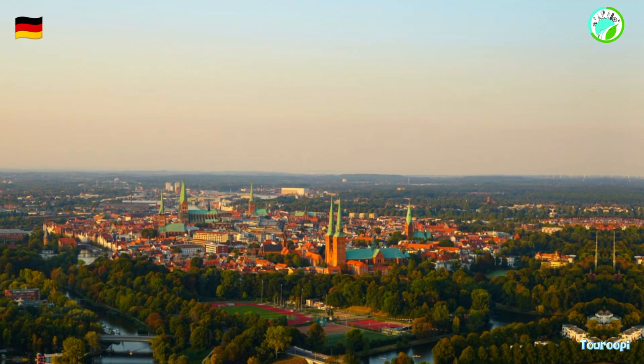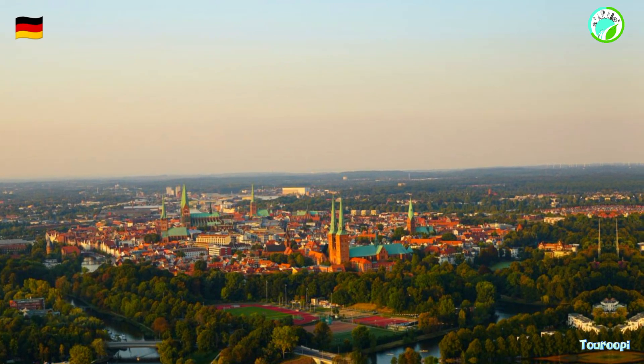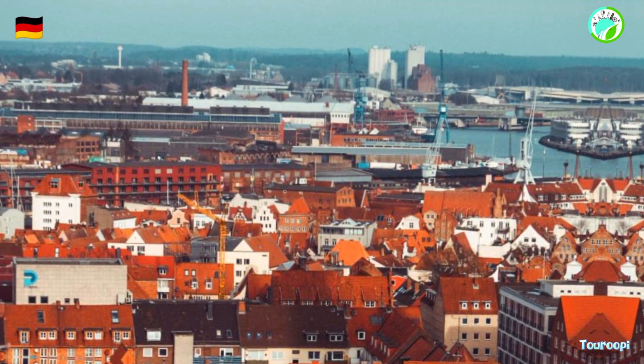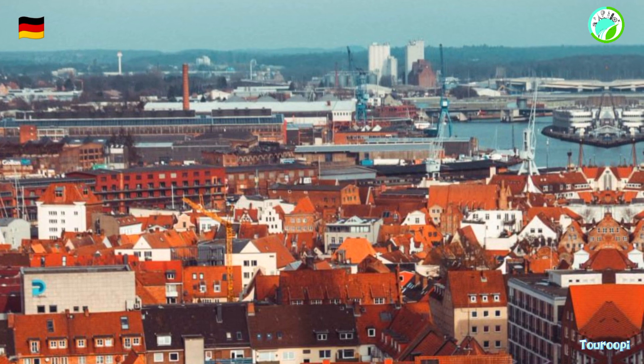Trier's wine culture is deeply rooted in the region's heritage. Visitors can explore local vineyards along the Moselle River, participating in wine tastings, vineyard tours, and enjoying panoramic views of the picturesque landscapes.